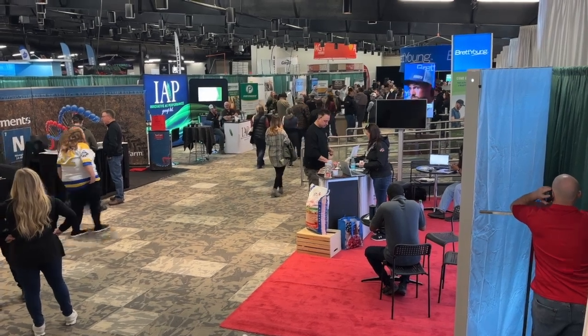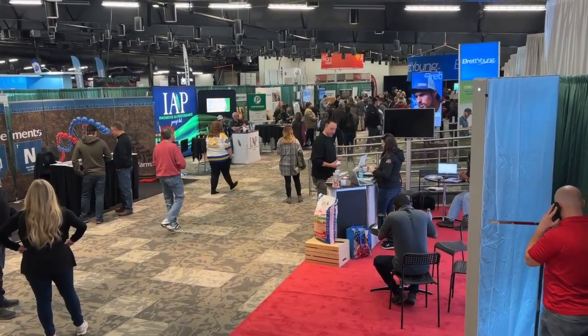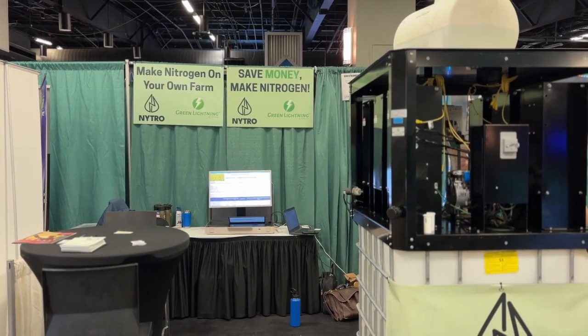Amber Bell here with Real Agriculture. I am at the Western Canadian Crop Production Show in Saskatoon right now, speaking with Chris Nicolation, and he is with Nitro.